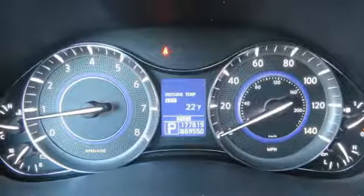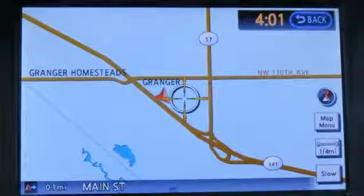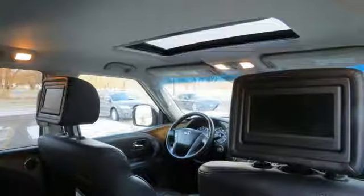V8 engine, express open and closed sliding and tilting sunroof, electronic shift on the fly, and automatic transmission.